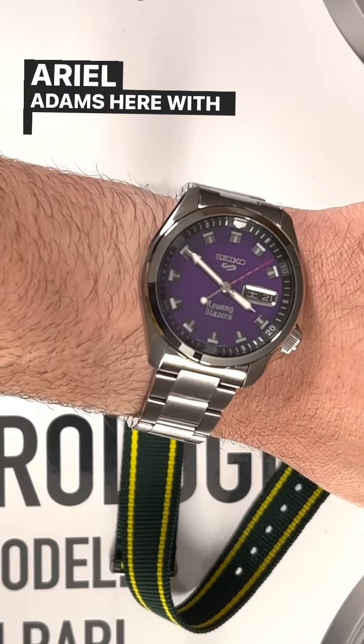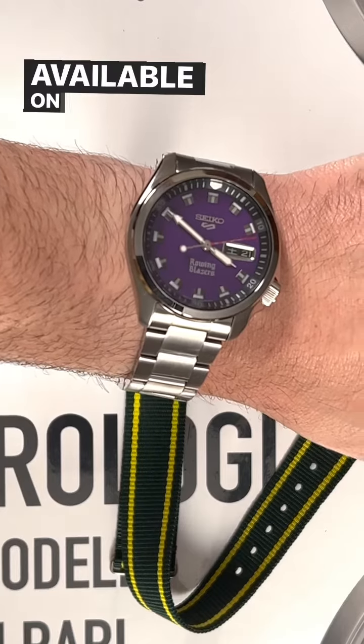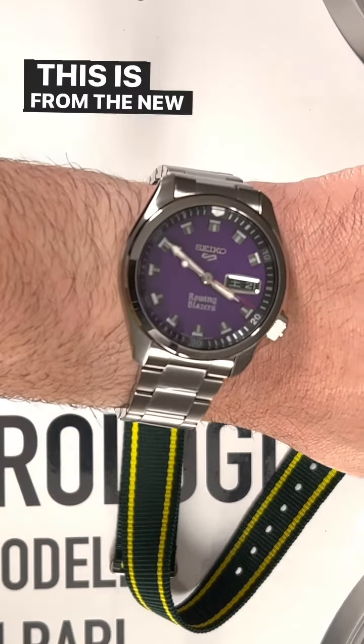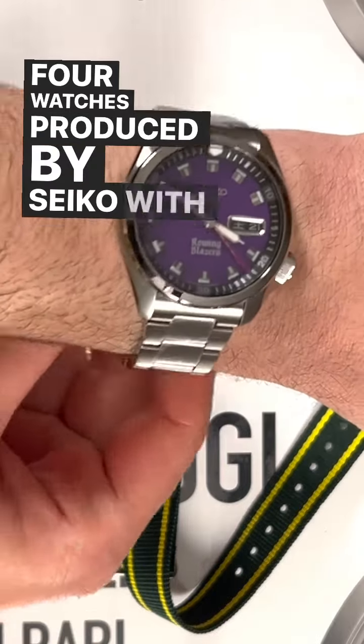Hey everyone, Arielle Adams here with The Blog to Watch. I want you to check out our full The Blog to Watch review, available on TheBlogToWatch.com, of the Seiko with Rowing Blazers SRPJ65. This is from the new capsule collection of four watches produced by Seiko with Rowing Blazers.